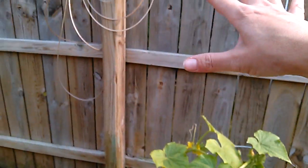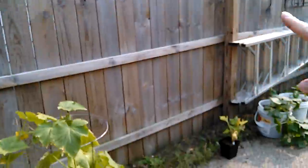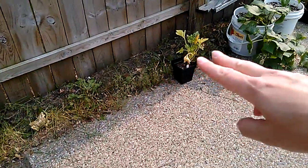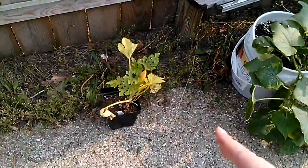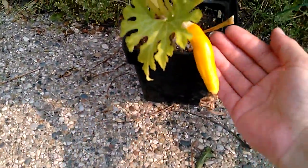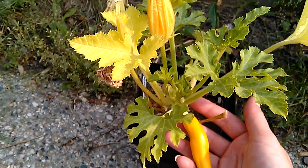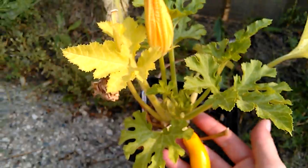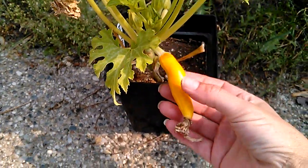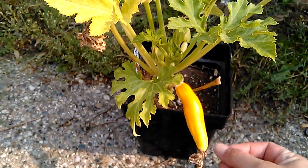These cucumbers are gonna go up along here — I'm gonna put some stringers up so they can climb. Then I'll have the Congo watermelon laying along the bottom. This is a yellow zucchini, and it got about 100 degrees in the greenhouse and they started bolting, so I'll have to do some research — I'm not sure if I can still save these plants once they bolt like this.